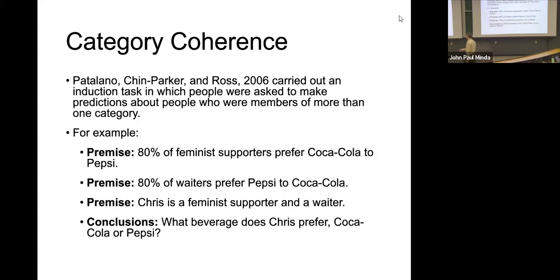And then they gave participants an induction task in which people were asked to make predictions about people who are members of more than one category. For example: 80% of feminist supporters prefer Coke to Pepsi; 80% of waiters prefer Pepsi to Coke. Chris is a feminist supporter and a waiter.